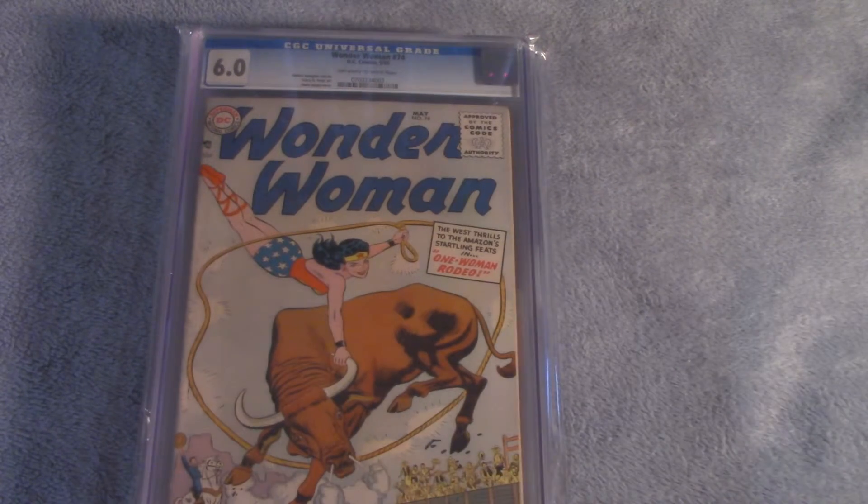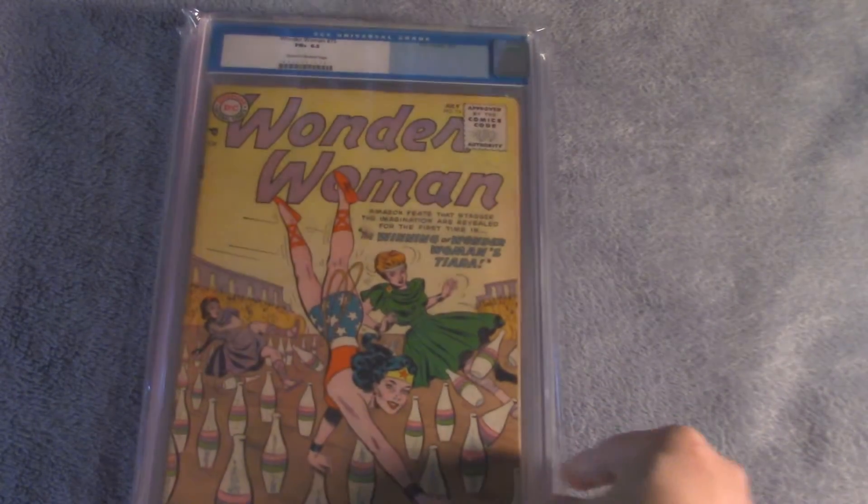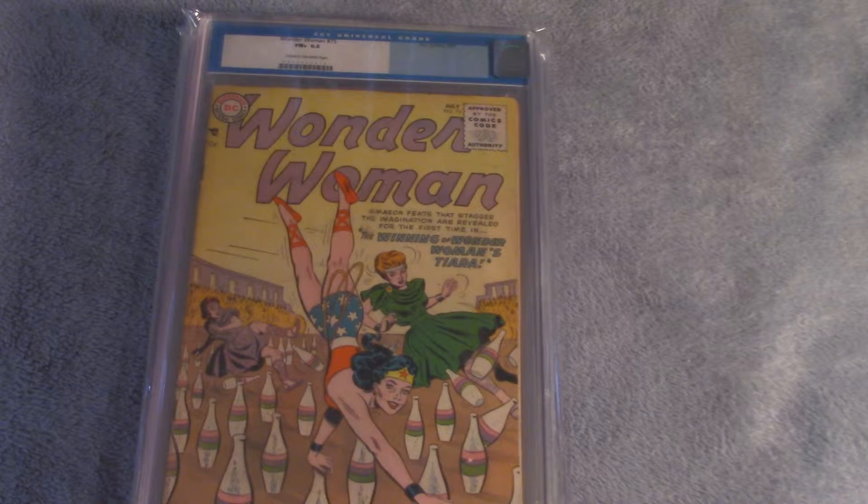And finally we have Wonder Woman number 75, Fine Plus condition, CGC 6.5.